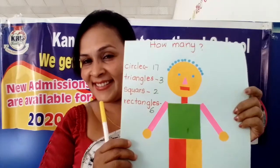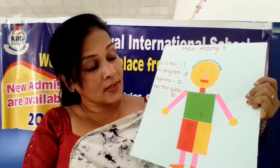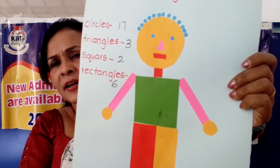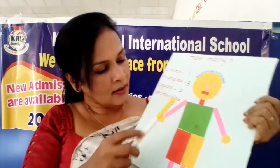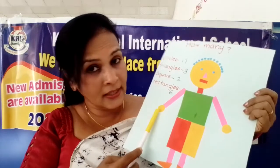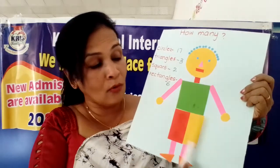Let's see another one. Who is this? This is a boy. Now see, can you see how many circles are here? How many circles are here? Shall we count? Now we will start from here. Are there any circles? No. But here - one circle is here. One, two. Already we found two circles.